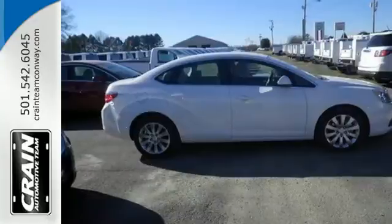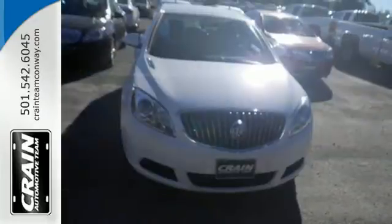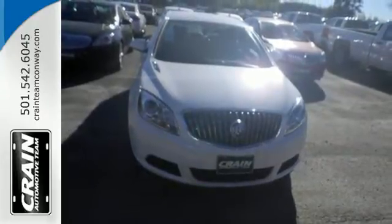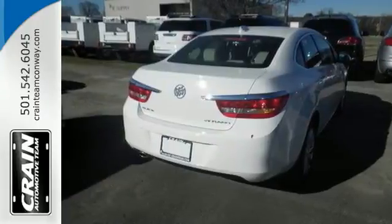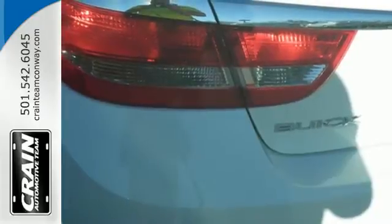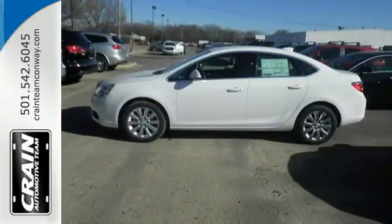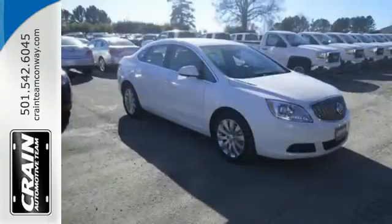What starts as luxury on the outside continues inside with ambient lighting, dual-zone climate control and quiet tuning's ability to turn down the volume on the outside world. Your high expectations for safety will be exceeded with road-gripping StabiliTrak, 10 airbags and OnStar with 4G LTE and built-in Wi-Fi hotspot for directions and help in case of emergency.